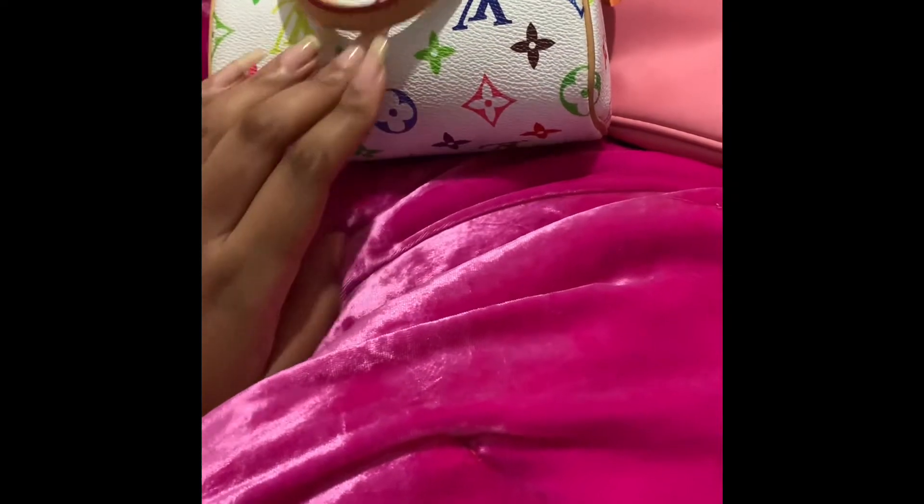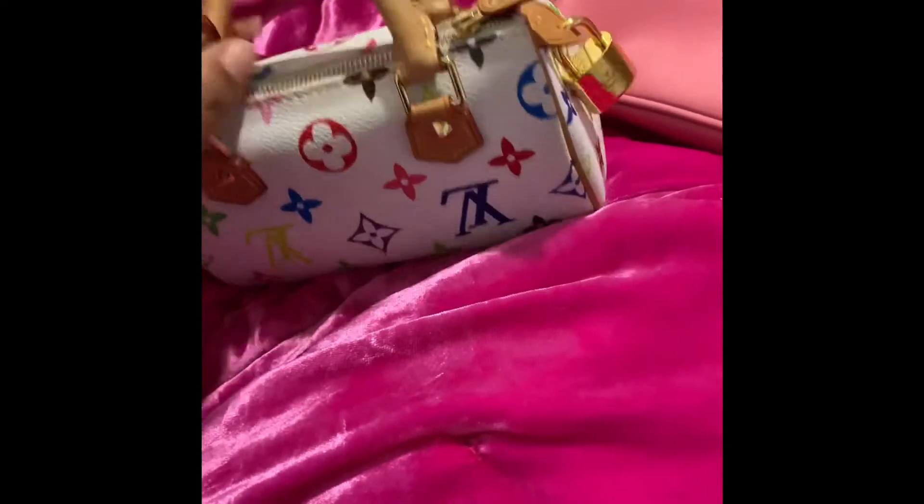Hey guys, so today I'm going to be showing you what fits in the Prada re-edition — the pink one. I'm going to be transferring my stuff from the Speedy Mini HL — the white one — into the Prada purse. This is what I've been currently wearing for about three weeks and I'm noticing it's getting kind of dirty.